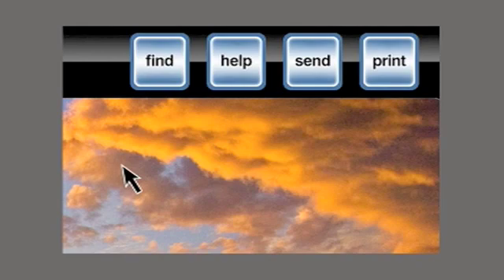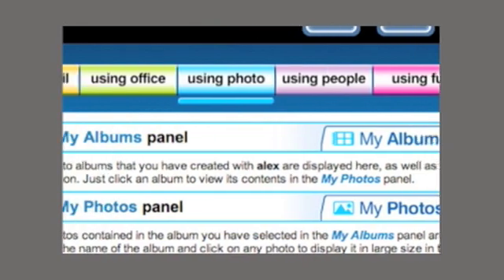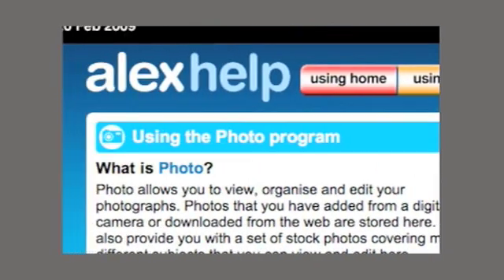Even if you, the user, find difficulty with any of the programmes or operation, there is a comprehensive help system available by just clicking the help button. Help is there in context, with simple plain English text and graphics, and in many cases video or a direct number to our help centre.